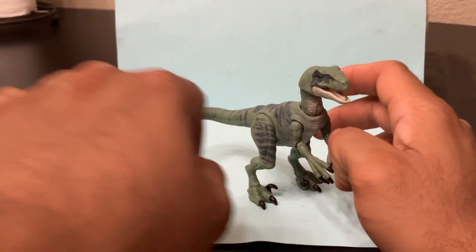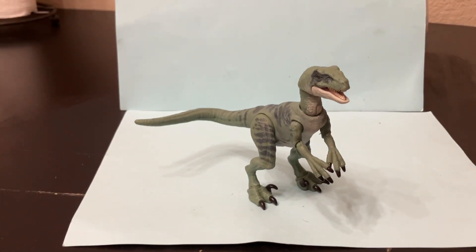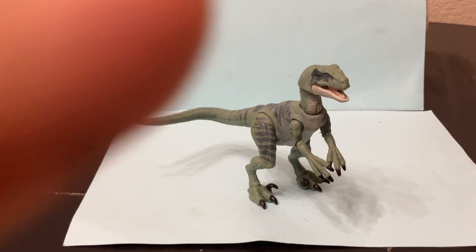I do have a link available to purchase this if you're interested. I also have custom action figures available in the links below — check out my store. Comment down below if you want to see more dinosaur toy reviews or toy reviews in general. Please comment, subscribe, and give a like. Thank you for watching and have a good one.